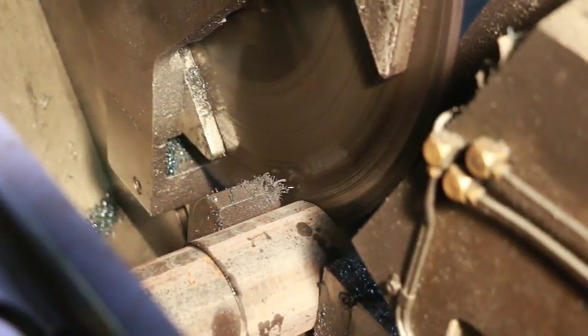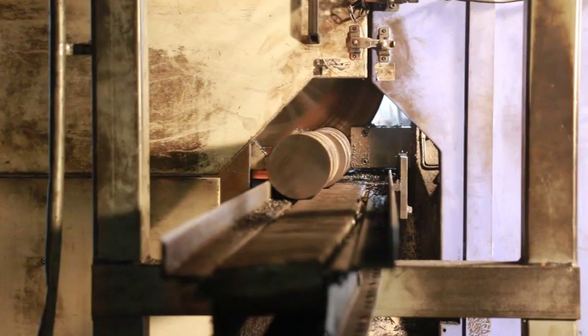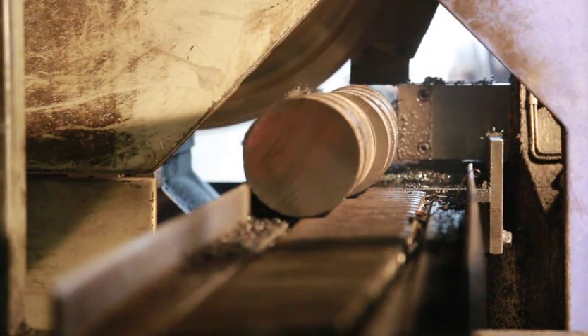The first process our material goes through is billet separation, or sawing. We utilize two high-speed, fully automatic saws capable of cutting 5-inch diameter steel in less than 45 seconds, and one metal-cut saw capable of processing material up to 14 inches in diameter.